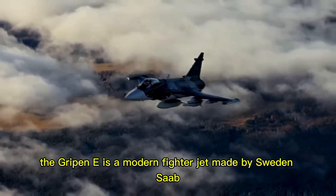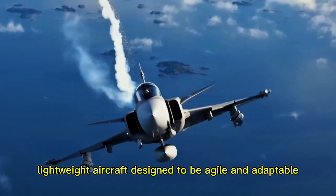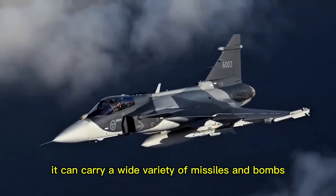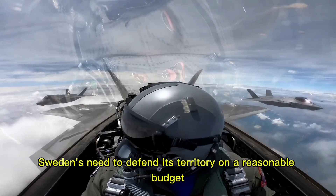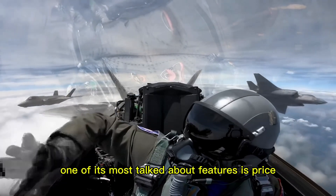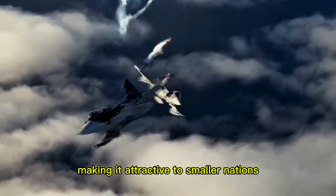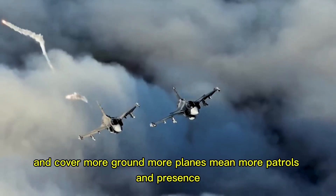The Gripen E is a modern fighter jet made by Sweden's Saab. It is a single-engine, lightweight aircraft designed to be agile and adaptable. It carries advanced sensors and a powerful engine, and can carry a wide variety of missiles and bombs. Its philosophy fits Sweden's need to defend its territory on a reasonable budget. One of its most talked-about features is price — around $85 million per jet — significantly lower than many competitors, making it attractive to smaller nations. A lower purchase price lets countries buy more planes and cover more ground.